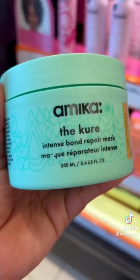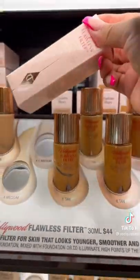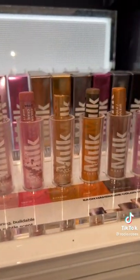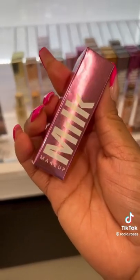I also picked up this Amika Bond Repair Mask — yes, the hype is real. I had to restock on my Hollywood Filter. Okay Milk Makeup — this is supposed to be chalk for your face. It looks like chalk and it feels like chalk. I picked mine up in the shade pink. Let me know if you want a review.